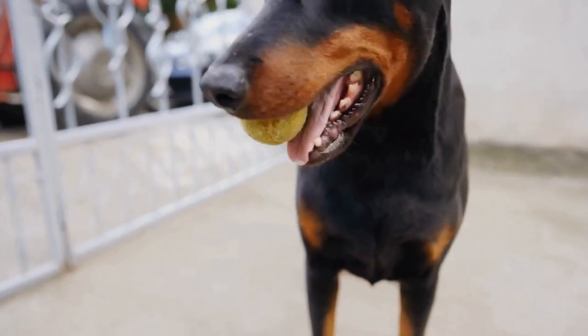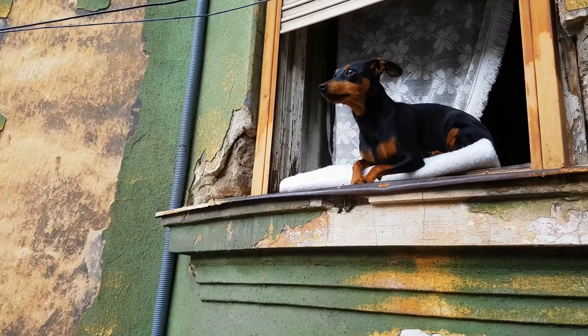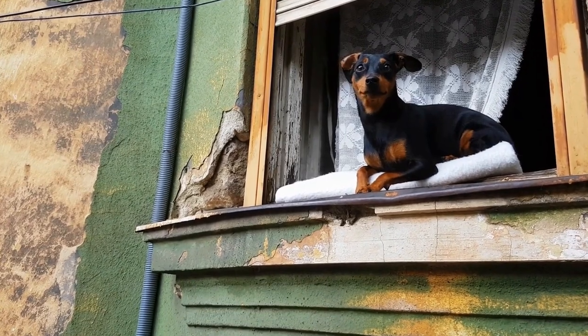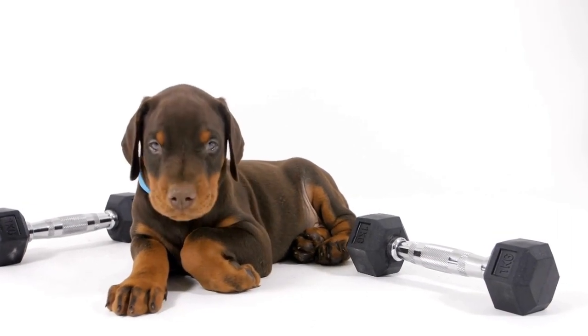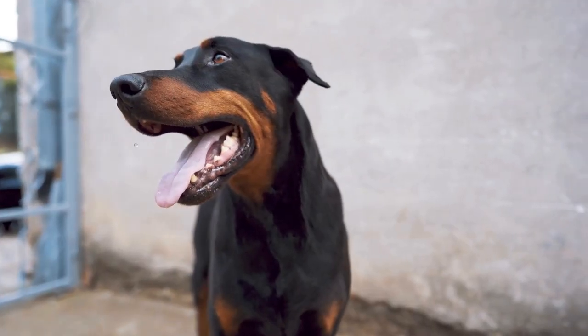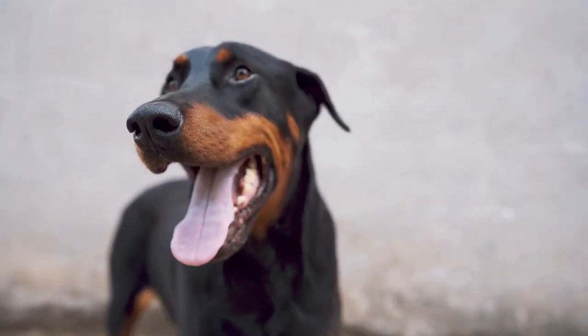When bathing your Doberman, use a shampoo specifically formulated for dogs. Avoid using human shampoos as they can be drying to the dog's skin. Wet the coat thoroughly, apply the shampoo and massage it gently into the fur, paying extra attention to problem areas like the underbelly and armpits. Rinse the shampoo thoroughly until the water runs clear to ensure no residue is left behind.